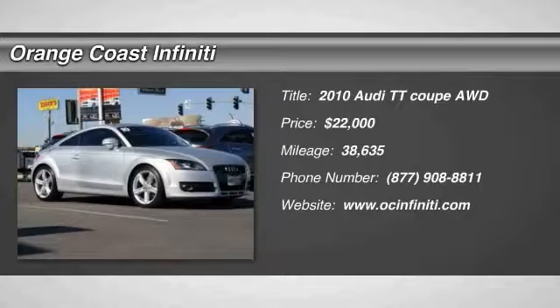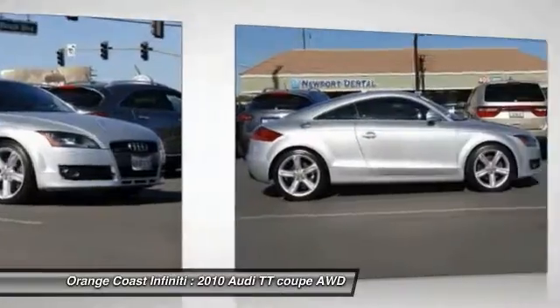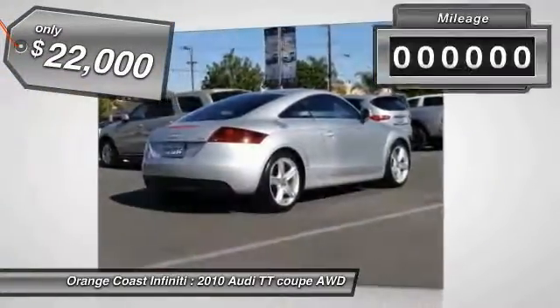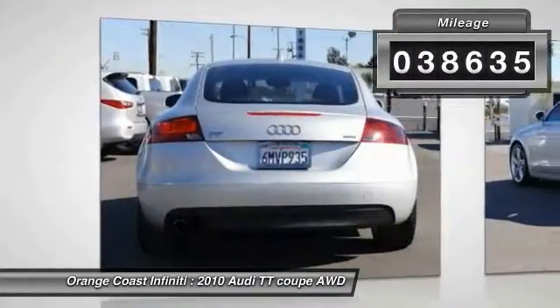2010 TT — iconic in its looks, legendary in its performance. There is no room to misinterpret what the TT line is designed for, and it is priced below $25,000. This vehicle has less than 40,000 miles.